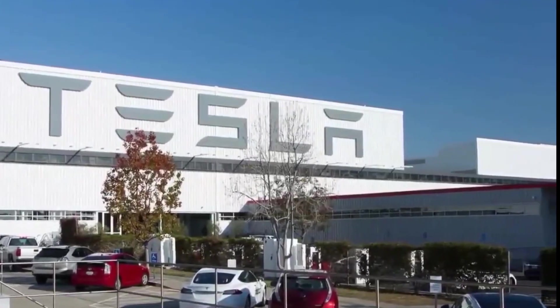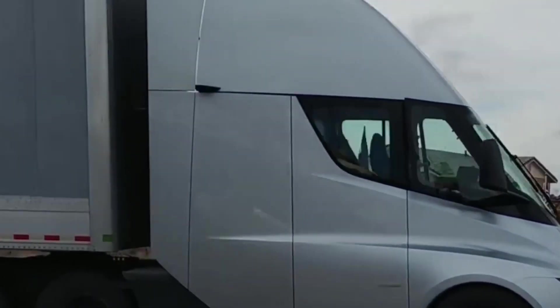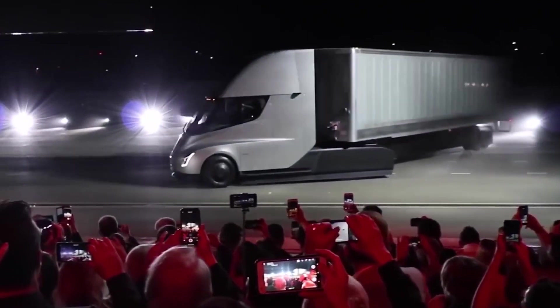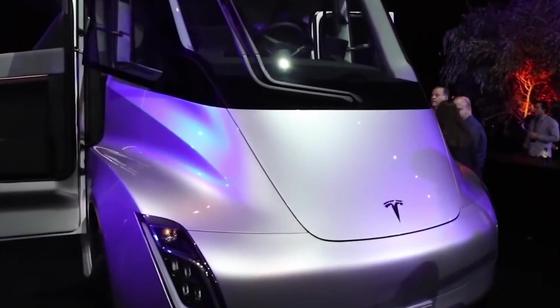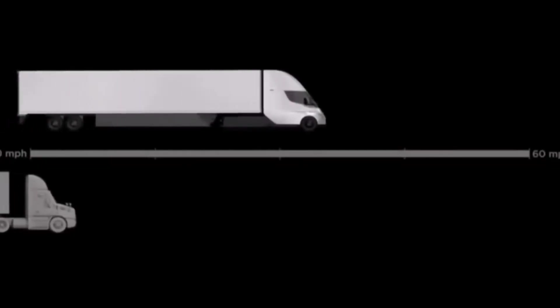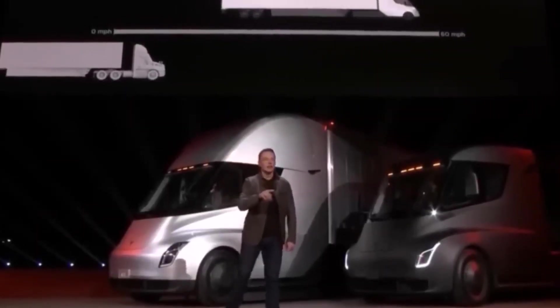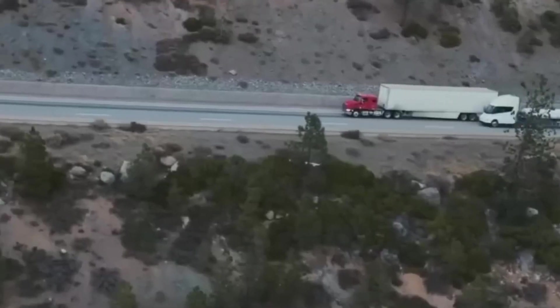Another feature of the Tesla Semi is its ability to operate in fully autonomous mode, which means the truck can drive and make driving decisions on its own in all situations. This could help reduce driver fatigue and improve safety on the roads, as the truck can detect and react to emergency situations much faster than a human driver. Tesla is also working on integrating artificial intelligence into the Tesla Semi, which will allow the truck to learn and adapt to its driving environment, improving performance and fuel efficiency.